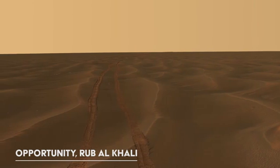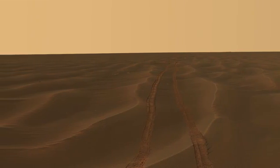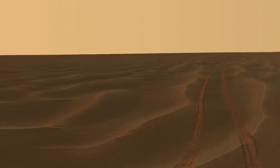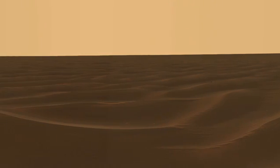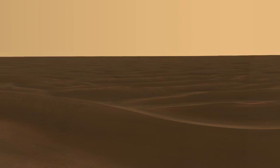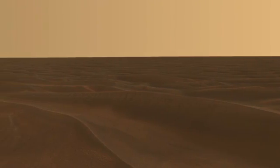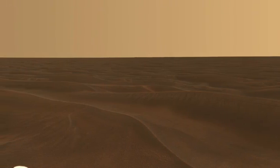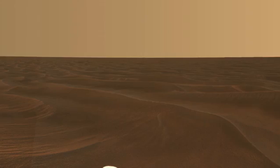The cameras on board the rovers were the height of technology when the respective missions were launched. A question often asked is: why don't we actually have live video from Mars? Although the cameras are high quality, the rate at which the rovers can send data back to Earth is the biggest challenge.